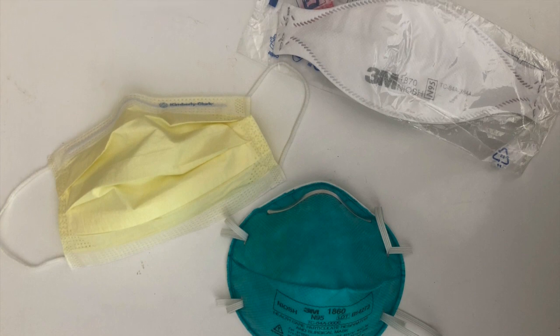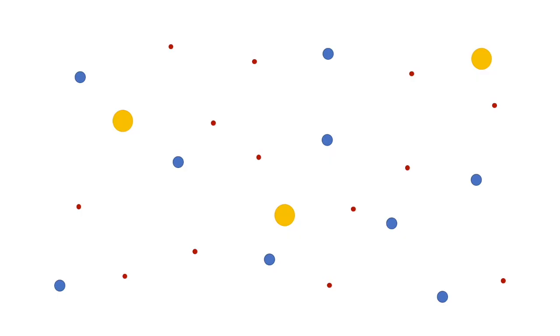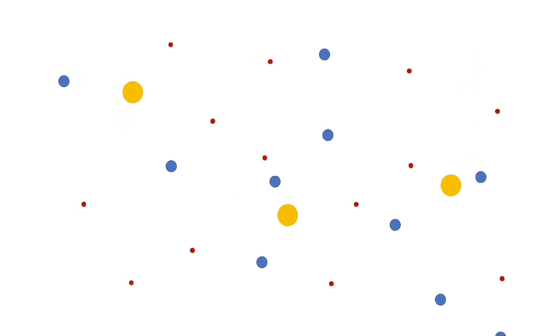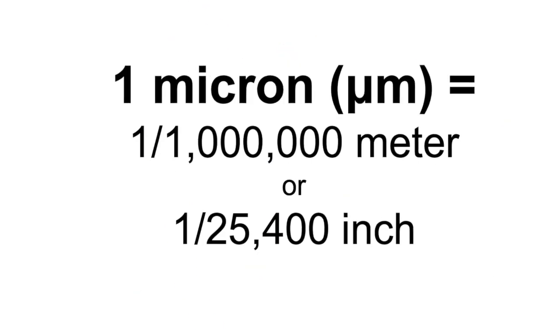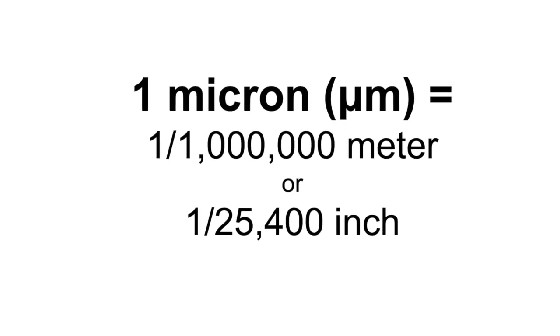A face mask is a physical barrier that stops particles from passing through by filtering the air. The air around you is made up of many molecules, some gently floating around and some flying across space. The size of these particles is measured in microns. There are one million microns in a meter, so they're too small to see with just your eyes.